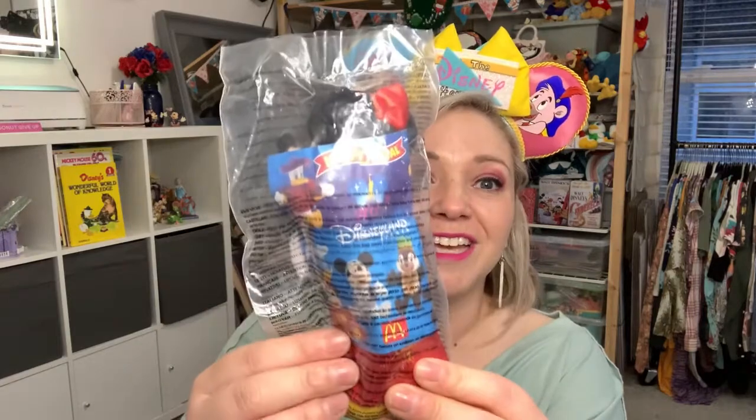It's not as old as some of the ones that I have coming in, but I wanted to show you guys because they're just so cute. And we're going to open them together because they are sealed. I just can't wait, I'm so excited. I think there's eight characters, and the first one looks like it's going to be Minnie Mouse.